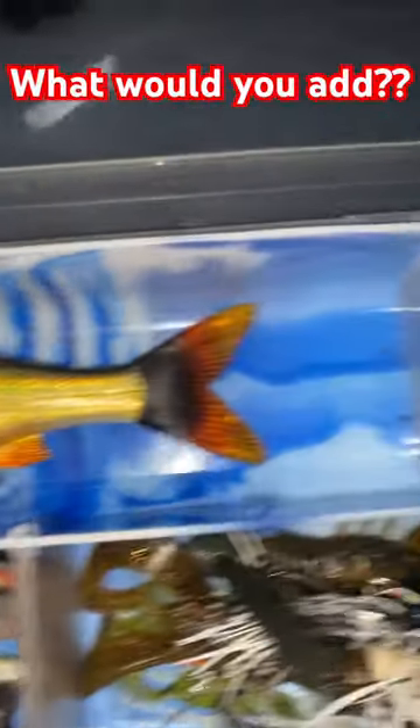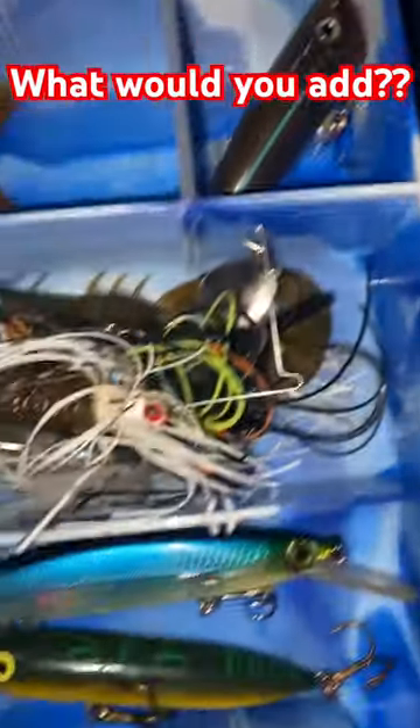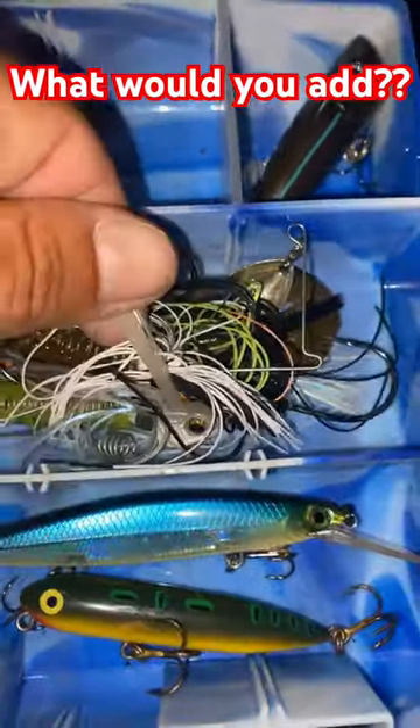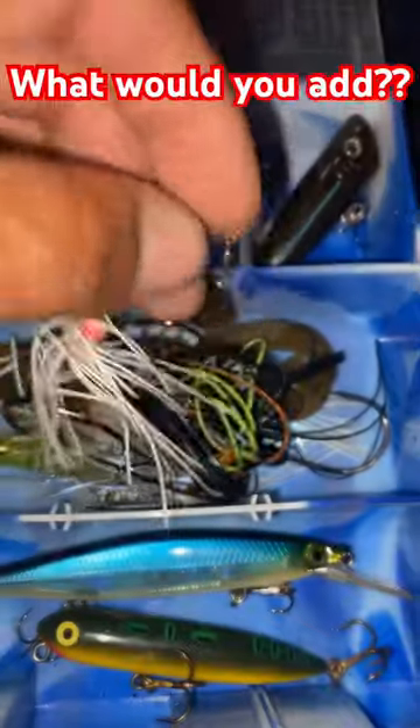Alright guys, so today we're looking at my tackle box. I think I got enough of everything in here. We got glide baits, poppers, jigs, spinner baits.